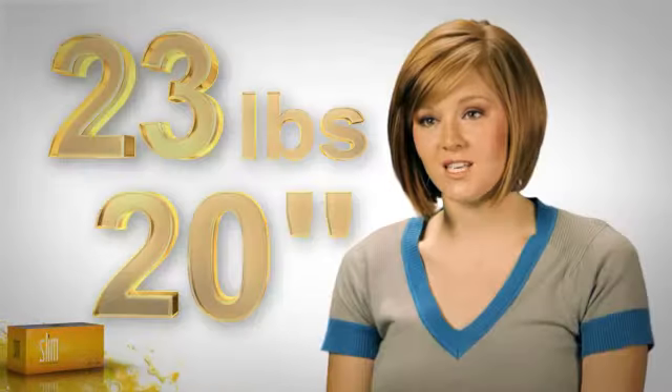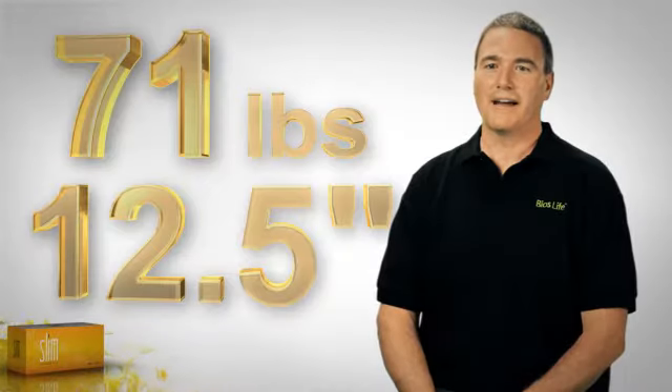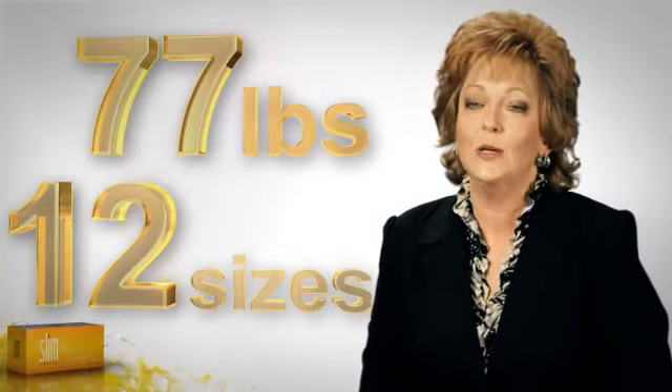I lost 26 pounds on Bios Life Slim. I lost 23 pounds and 20 inches with Bios Life Slim. I lost 71 pounds and 12 and a half inches with Bios Life Slim. I lost 77 pounds and went from a size 20 to a size 8 using Bios Life Slim.